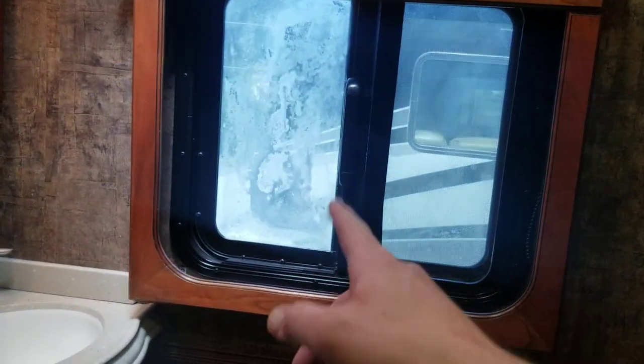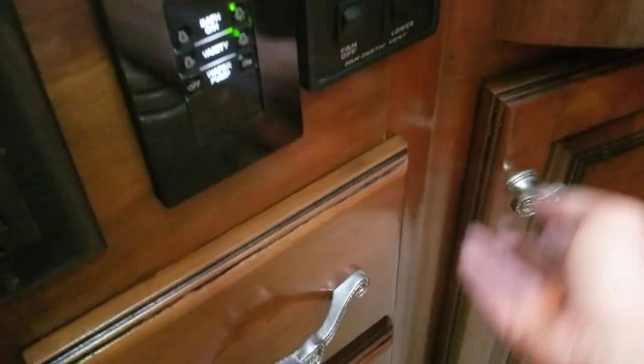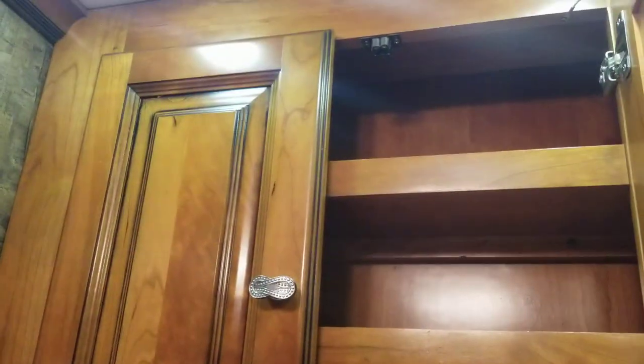Half bath behind here. Behind this door, we have your full stack washer and dryer — Splendide series. Your half bath has a china toilet, a little bit of storage down below, and toilet paper storage above the toilet. The window's a little messed up and the fan was left open, so there's a bit of debris in there from the wind the last couple days.